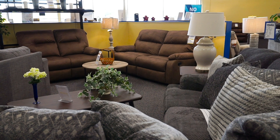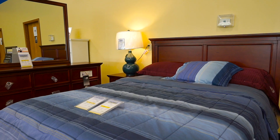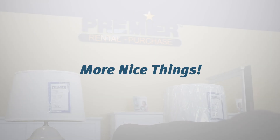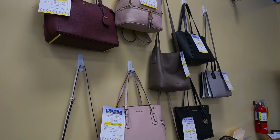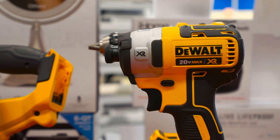In furniture, we have living rooms, bedrooms, and dining rooms. In the more nice things section, we have jewelry, purses, and also lawn equipment and tools.